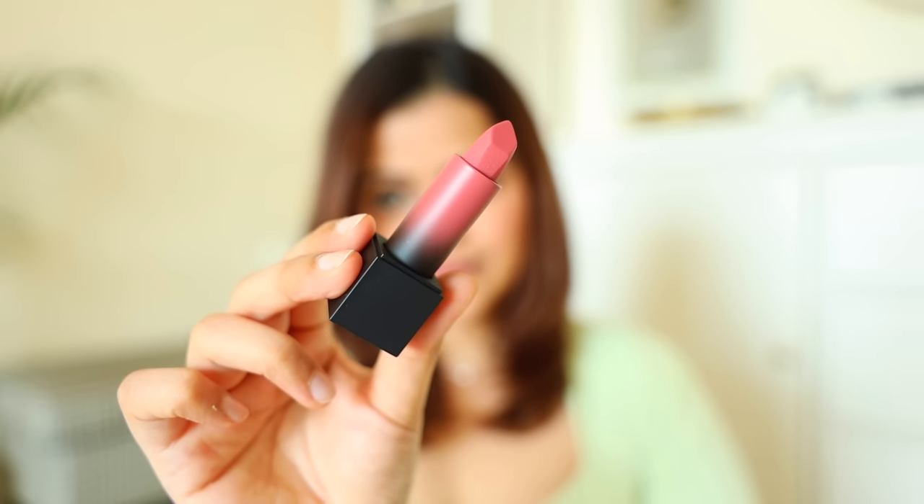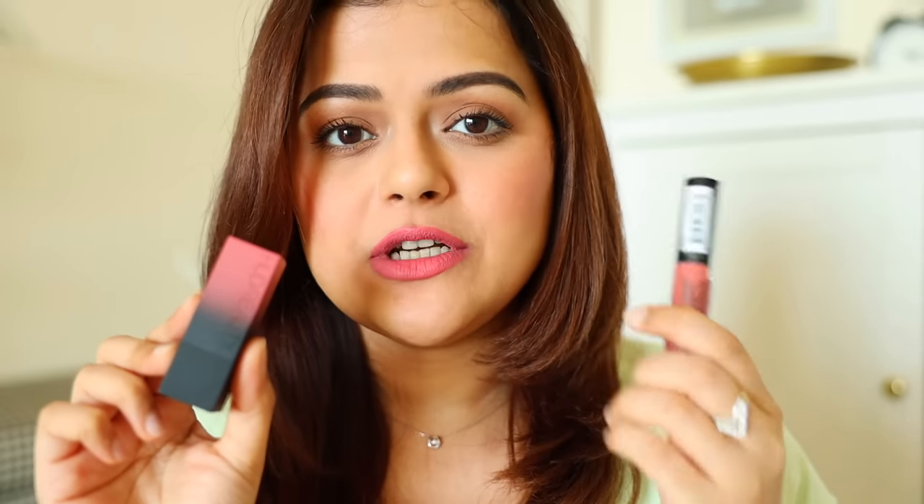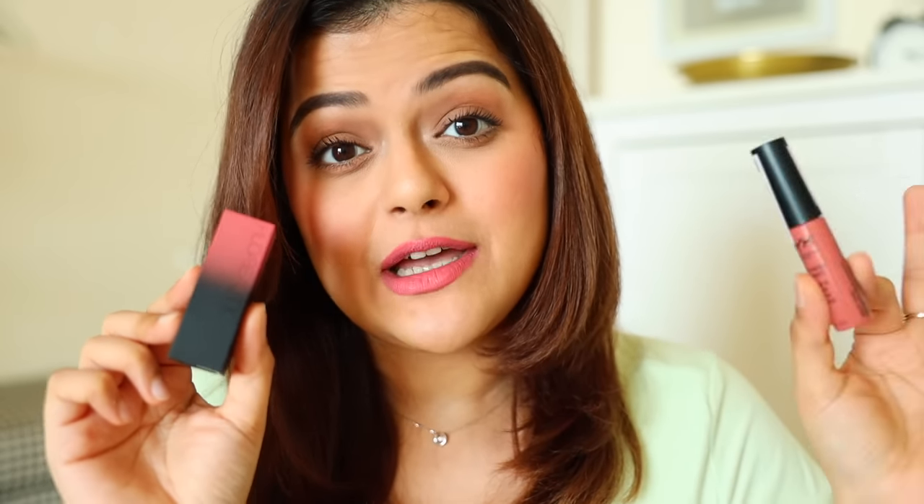Last and final lipstick is from Huda Beauty — their Power Bullet range. The shade is called Rendezvous. This shade is very similar to NYX's lip cream in Kans — actually about 90% similar. But this is another pretty pink lipstick from Huda Beauty and I love the Power Bullet range. It's very comfortable on the lips and gives a little velvety one-swipe pigmentation. I had a pretty good discount on it — it's a very good formula and totally worth it.